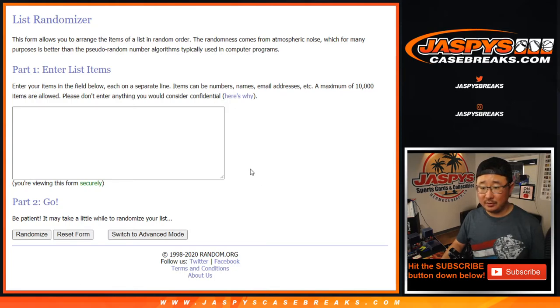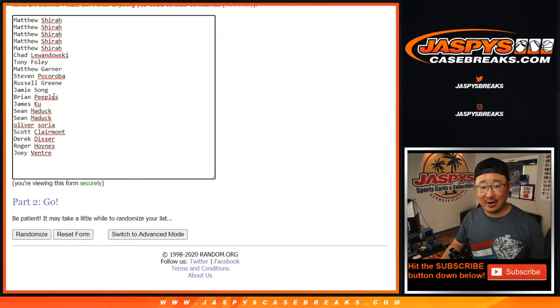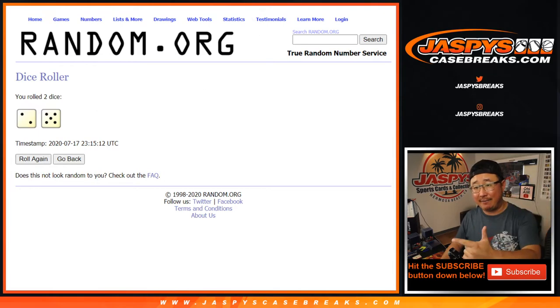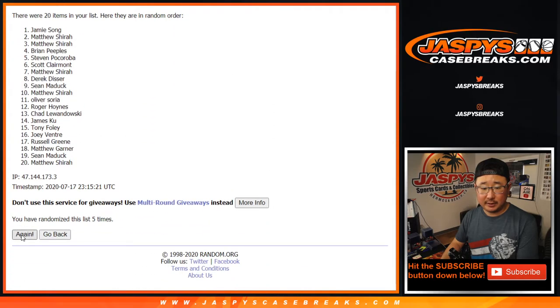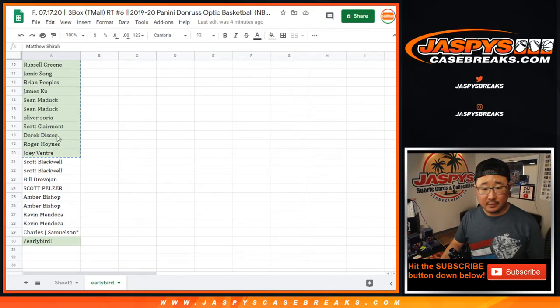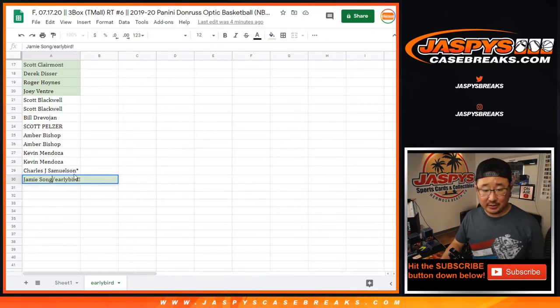Big thanks to all these folks for getting to the action. We got an early bird spot here — Matthew down to Joey. Let's roll it. Let's randomize a name on top. Gets an extra spot in this break after seven times. Lucky seven. One, two, three, four, five, six, and seventh and final time after seven. Jamie Sung — congrats to you. You are the early bird that catches the delicious worm. An extra spot in this break.